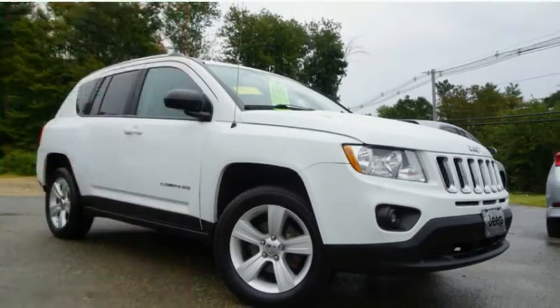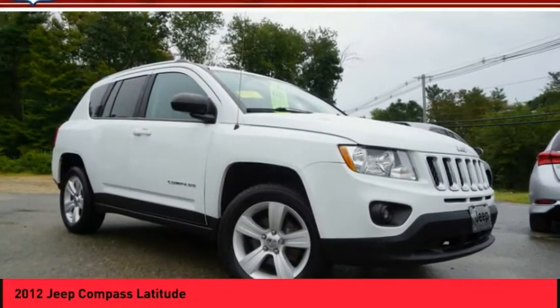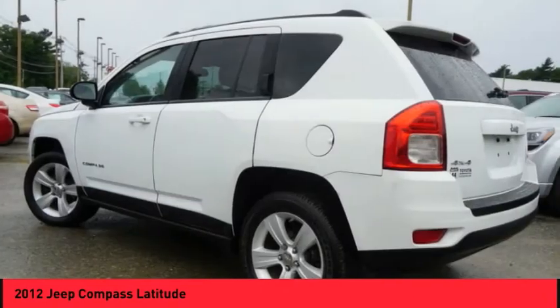Looking for the right vehicle? Check out the 2012 Compass. The Jeep Compass has a solid, sophisticated 16-valve engine.